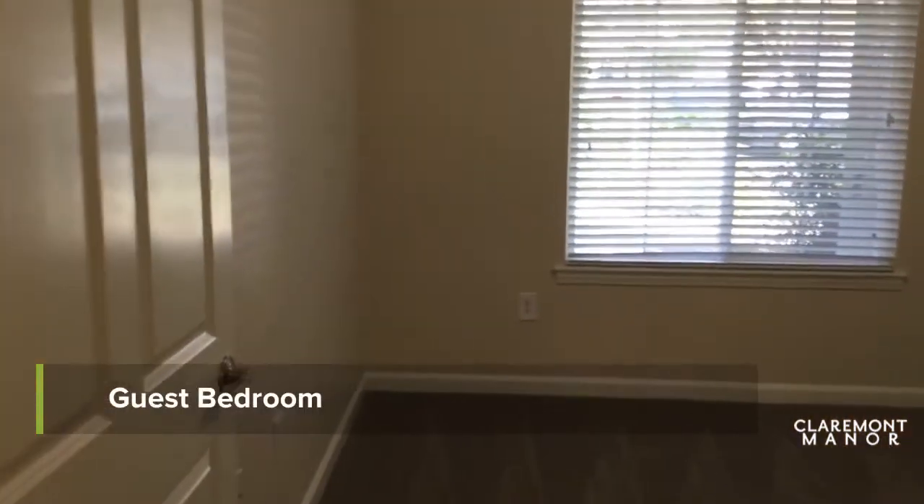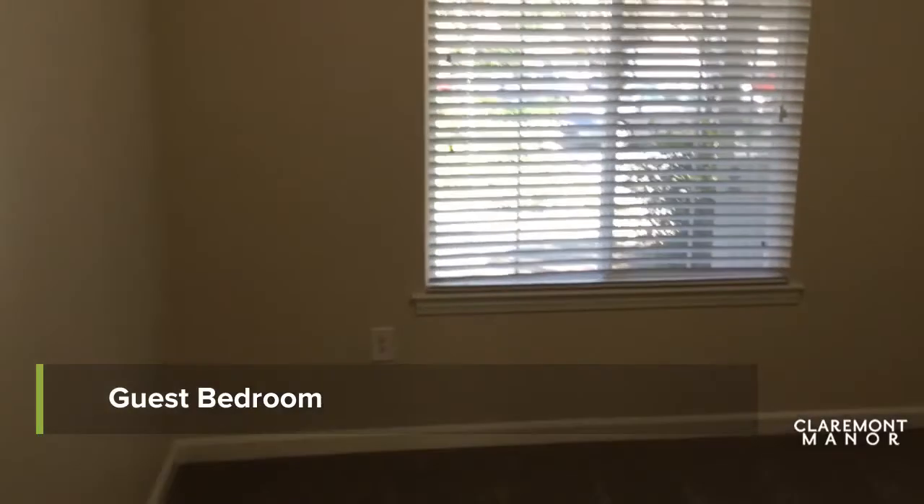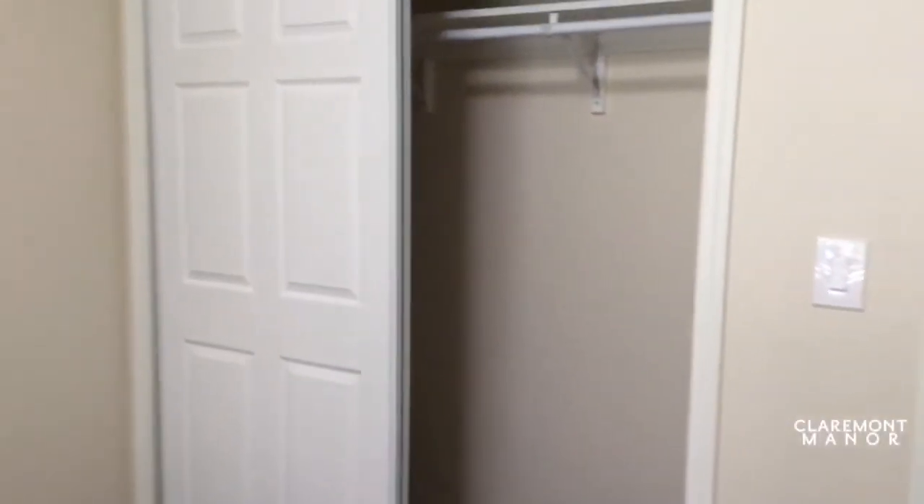Now we're going into the guest bedroom. This will have a standard size closet.